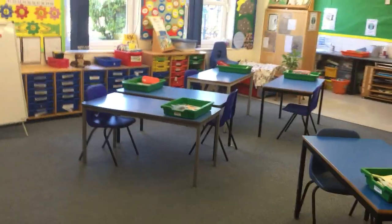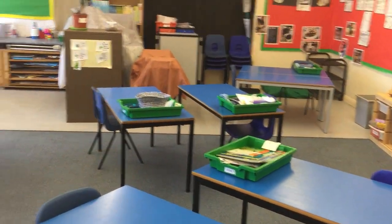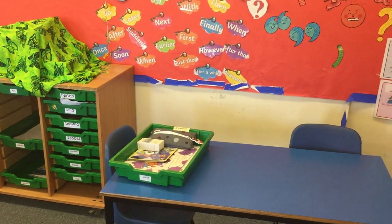This is the Year 1 classroom for Sparrows. They've got their own desks and their own trays of resources, and the same applies with the other classes. Everything is scrubbed and washed at the end of each day. The children have been really good at social distancing — we're really proud of them.